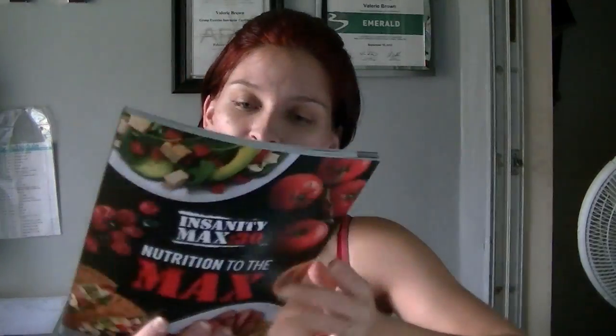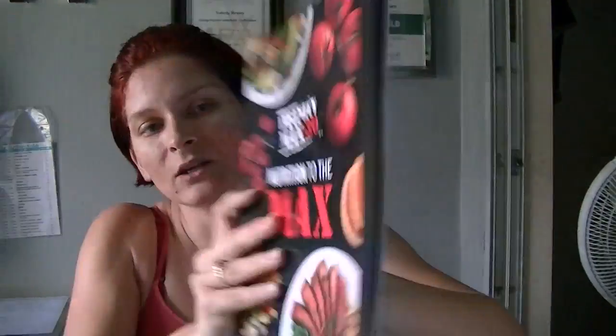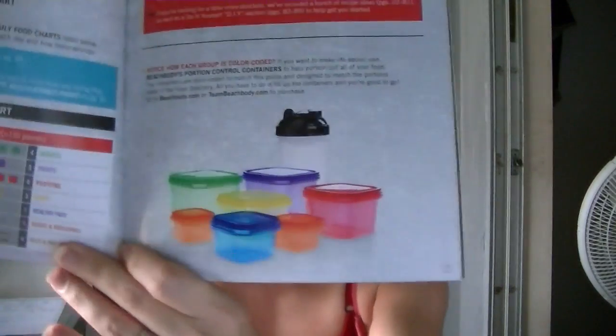It also comes with the Nutrition to the Max Nutrition Guide. This has recipes and it incorporates the Portion Fix, which is the meal plan portion of the 21-day fix workout program. If you guys are not familiar with the 21-day fix, Portion Fix, or Insanity, please leave a comment below with any questions or email me at vbrownfitness@gmail.com and I'll help you out because I know a lot of these aren't yet big names like Insanity and P90X.